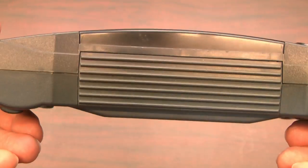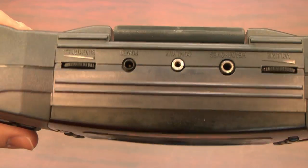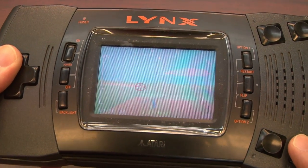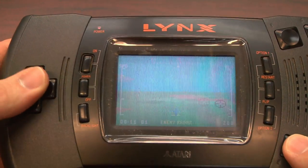The Lynx is not short on buttons — there's a stereo headphone jack and multiple A and B buttons. It feels a lot like the Sega Game Gear, but it's even bigger. So you'll definitely want some serious cargo pants if you plan on taking the Lynx anywhere with you.